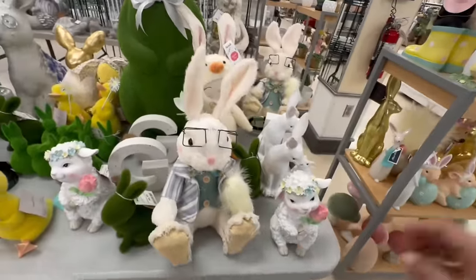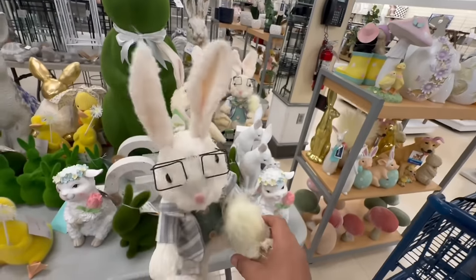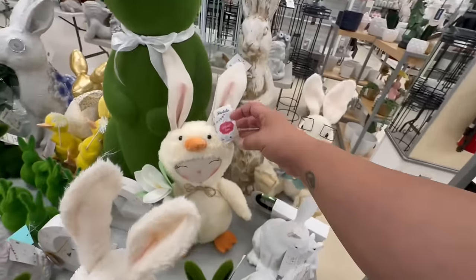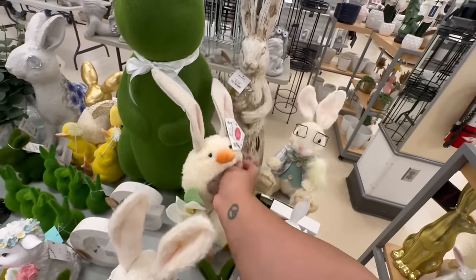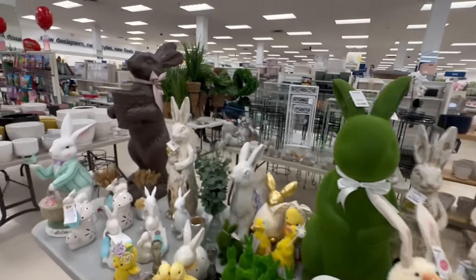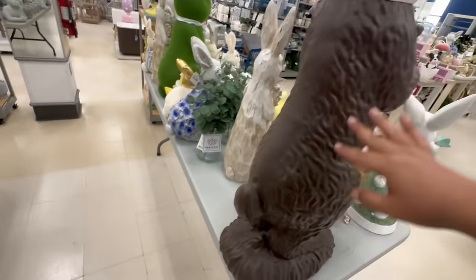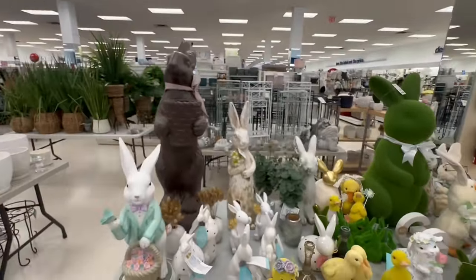And look at this guy — the nerdy bunny with his little glasses! Cute, $16.99. He's got that kind of reminds me of the ones from Joann's. And look, this one is $9.99. Oh, they have so many cute bunnies this year! And look at this one — it looks like I want to bite into it! We'll assume it's like $50.